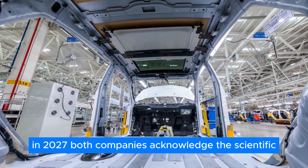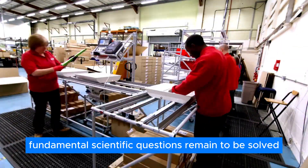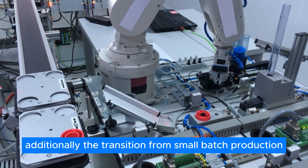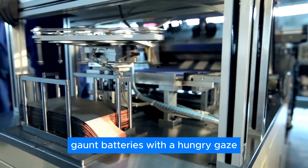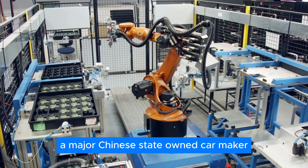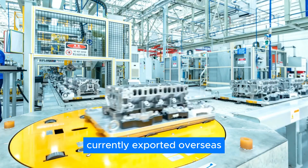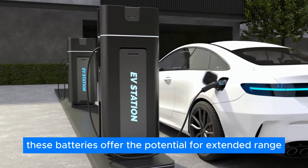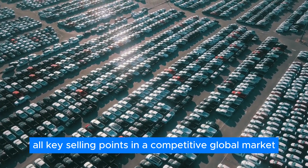Both companies acknowledge the scientific and industrial challenges that lie ahead. As a CATL spokesperson pointed out, fundamental scientific questions remain to be solved before widespread adoption becomes a reality. Additionally, the transition from small batch production to full-scale manufacturing presents its own set of hurdles. A lot of automakers will undoubtedly be eyeing Gohn batteries with a hungry gaze — particularly Cherry Automobile, a major Chinese state-owned carmaker with global ambitions, with half of its total production currently exported overseas. Cherry recognizes the potential of solid-state batteries to offer extended range, superior safety, and faster charging times — all key selling points in a competitive global market.